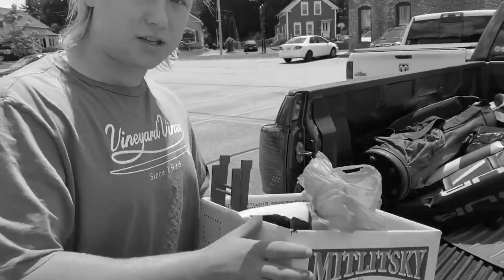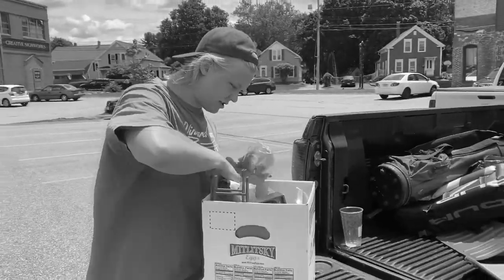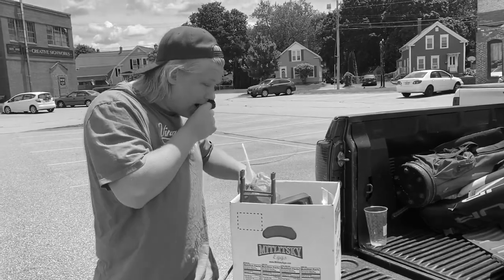All right guys, so we found this free box on the side of the road and I'm gonna take a look and just see — no way! What's up, welcome back to the channel.